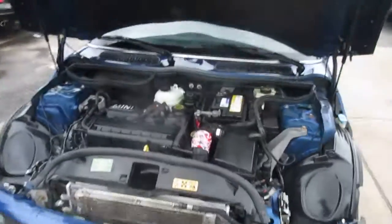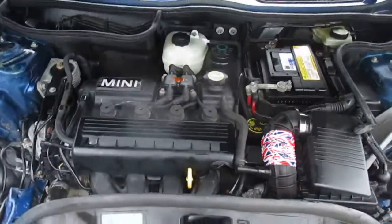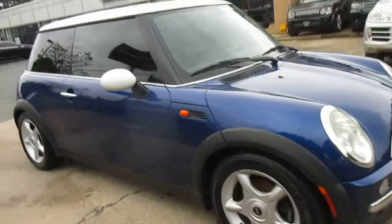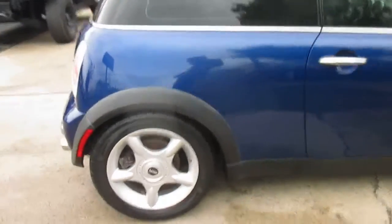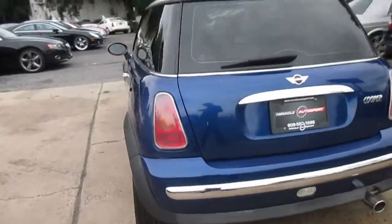This is our video walk around of our 2003 Mini Cooper. It's a nice clean car on the outside. It would make somebody a great first car or just a commuter. Runs and drives nicely. Pretty well equipped — it's got just about everything. Leather heated seats, and it's got the big sunroof.